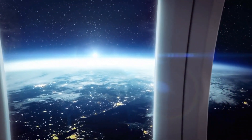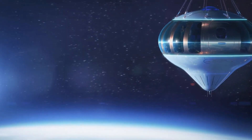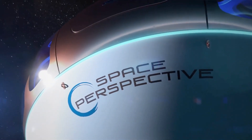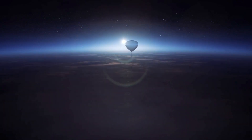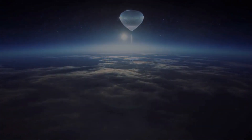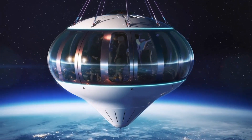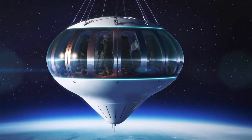Space tourism company Space Perspective has unveiled a redesign of its travel capsule, promising passengers a smoother and safer journey to the edge of the stratosphere. Space Perspective worked with a London-based industrial design studio to redesign its Spaceship Neptune, which will use a giant hydrogen-filled balloon to fly tourists to space.